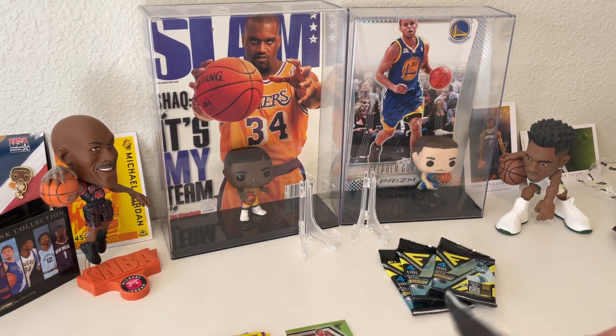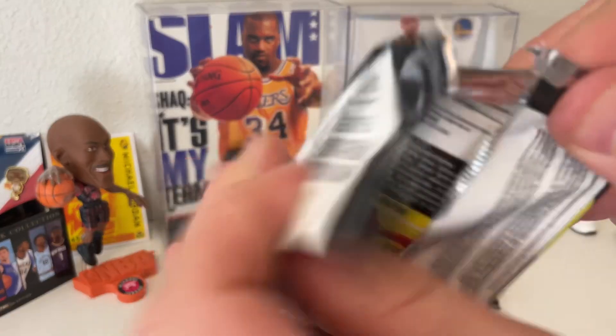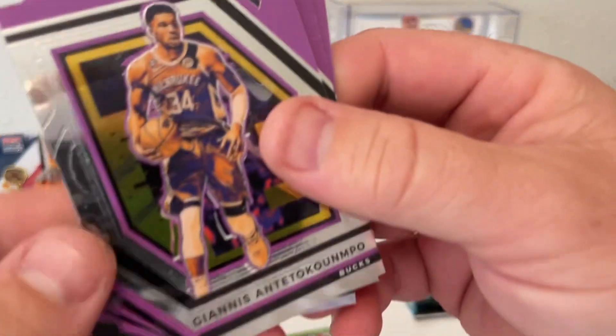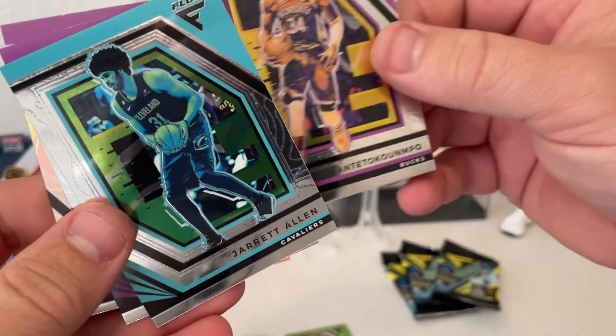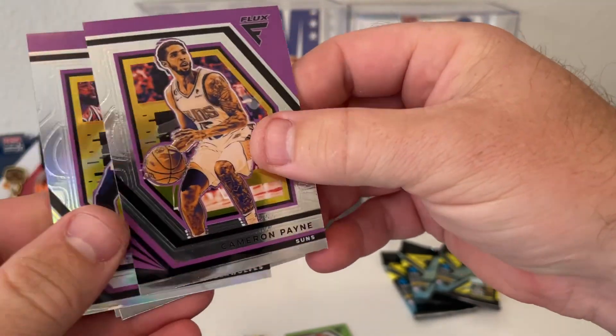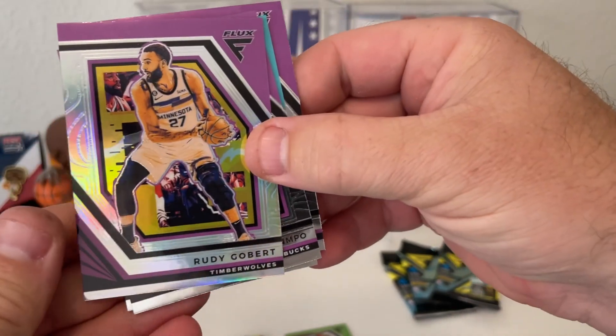Pack number three. Looks like we have a Giannis, Jared Allen, Cameron Payne, and Rudy Gobert.